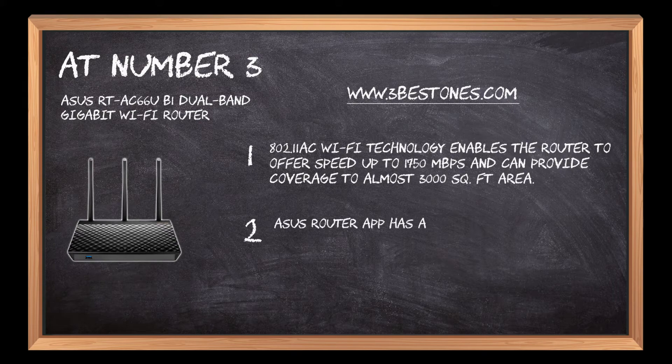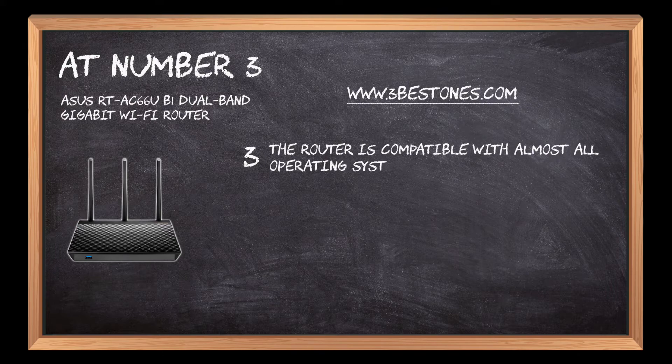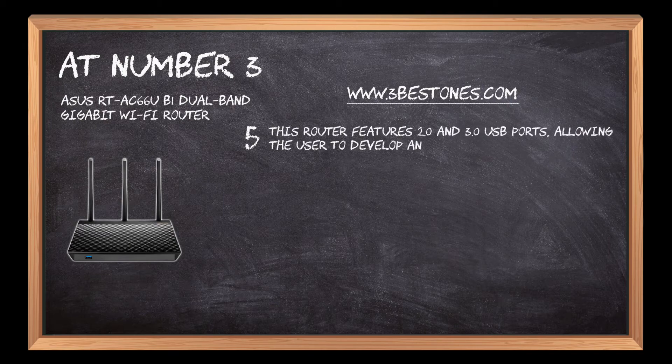The Asus Router app has a user-friendly interface that allows the user to select and change settings accordingly. The router is compatible with almost all operating systems such as Windows, Mac, and Linux. AI protection blocks and destroys harmful viruses from entering the connected systems. This router features 2.0 and 3.0 USB ports, allowing the user to develop an FTP network for multiple purposes.